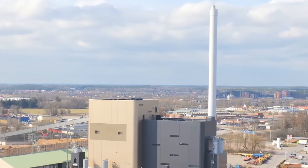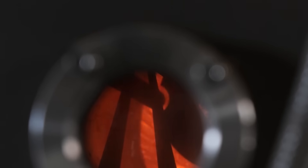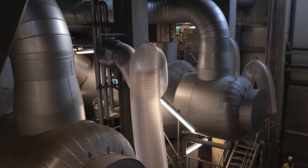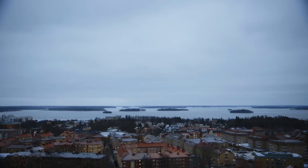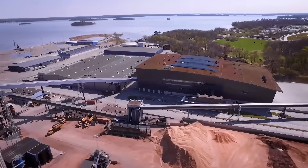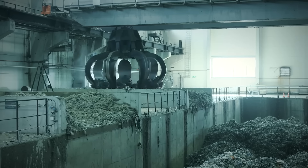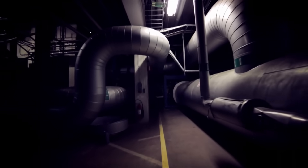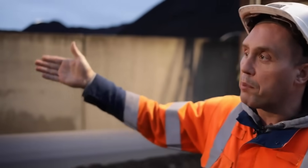In Västerås, there's also one of the largest power plants in all of Sweden. It's made up of four separate units, each pairing a boiler and a turbine — the boiler handles the heat, while the turbine takes care of electricity. There's also a fifth boiler that contributes to power generation through the turbine of Unit 4. Over the course of a year, the power plant uses recycled and renewable fuel to generate 700 gigawatt hours of electricity and 1,800 gigawatt hours of heat.